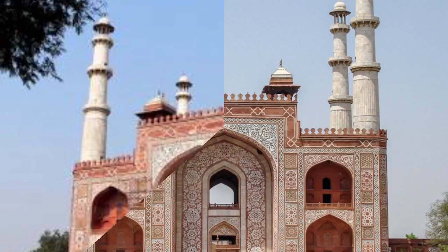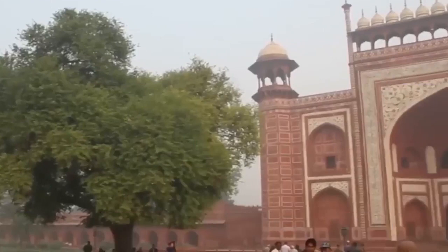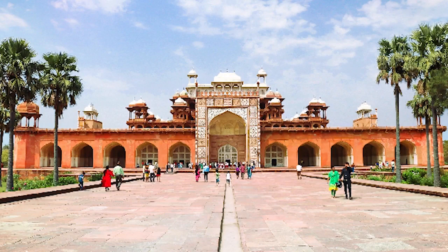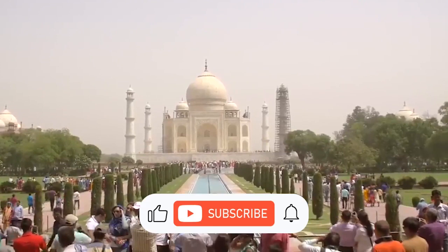The tomb of Akbar Shah is also one of the architectural masterpieces of this dynasty and among the best sightseeing places in India, which was built in the early 17th century. This king himself began work to build his magnificent tomb, because according to Tartar customs, the tombs of people were built during their lifetime. But the construction of this building was finished by his son.